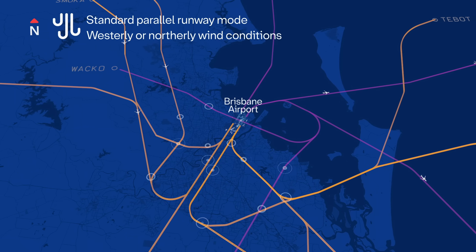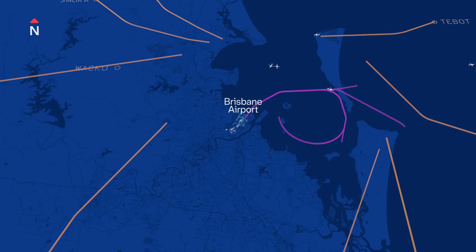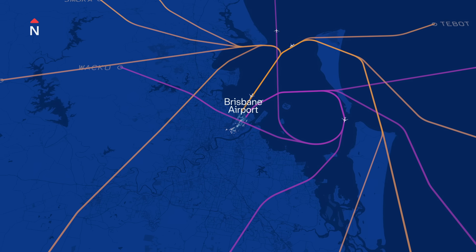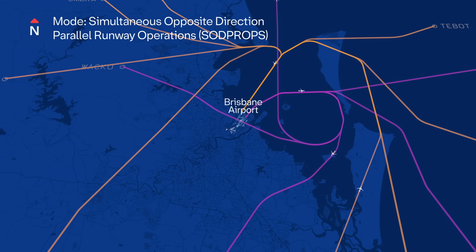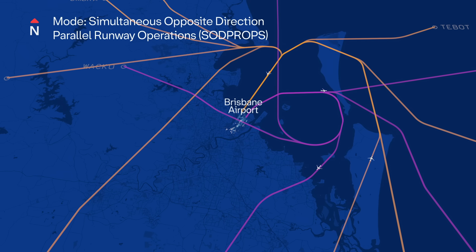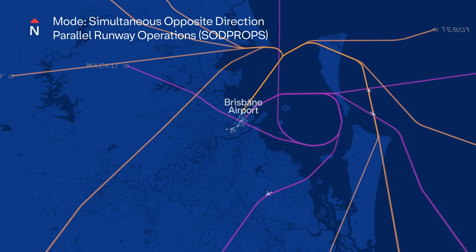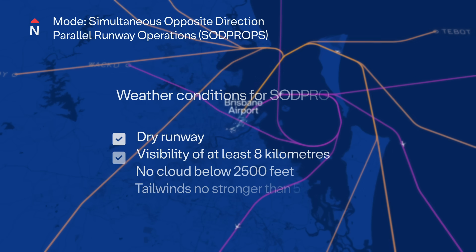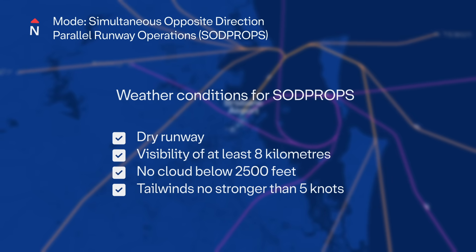We understand that the community would like all aircraft to land and take off over the bay, but it is not that simple. This can occur in a mode called SOD PROPS — Simultaneous Opposite Direction Parallel Runway Operations. In this mode, planes take off and land over the waters of Moreton Bay, which reduces noise over Brisbane suburbs. However, SOD PROPS can only be used when the skies aren't too busy and weather conditions are just right, making it a low capacity mode.